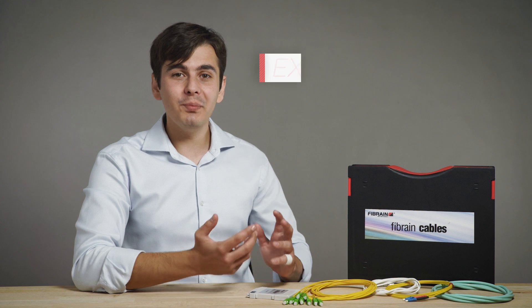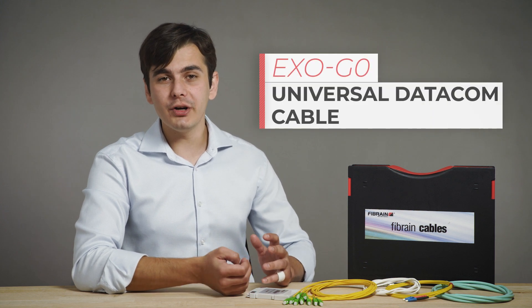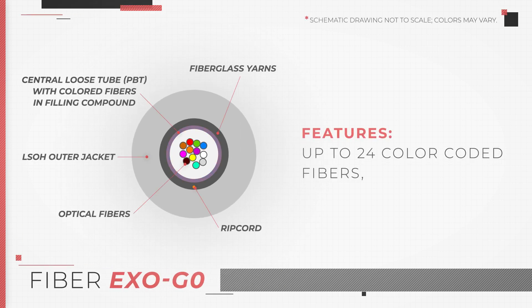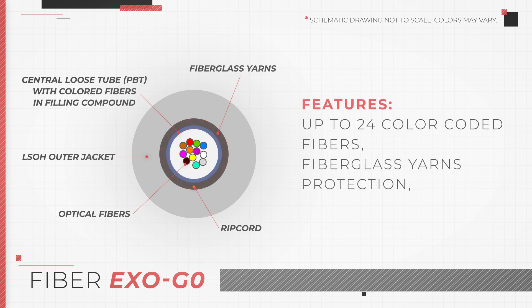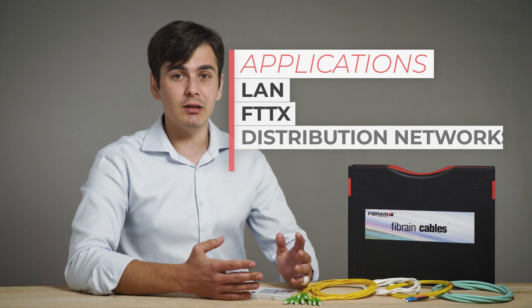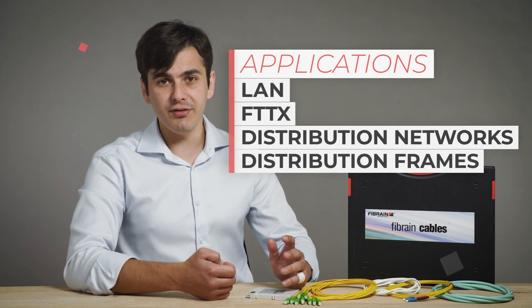Another type of optic fiber in TME's offer is the EXO-GO. This universal datacom cable has a central loose tube that can hold up to 24 color-coded fibers. The tube is protected with fiberglass yarns that absorb water and act as strain relief. The outer jacket is made of low smoke zero halogen material and has basic rodent protection. The cable is fully dielectric and can be applied in LAN, FTTX and distribution networks, as well as distribution frames.